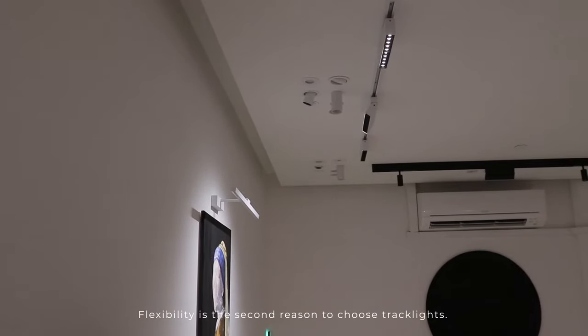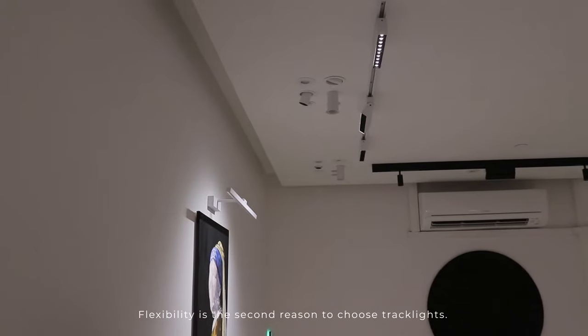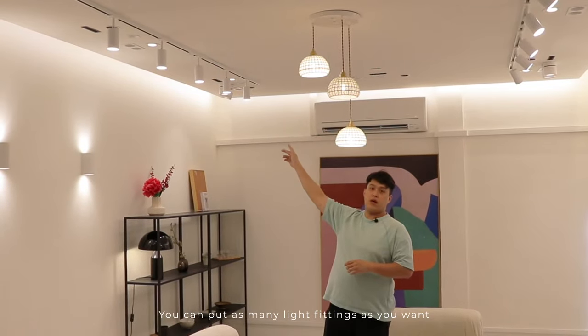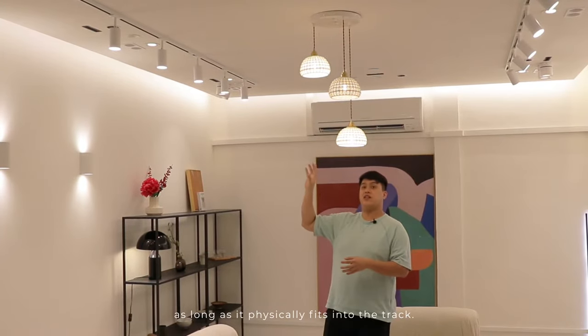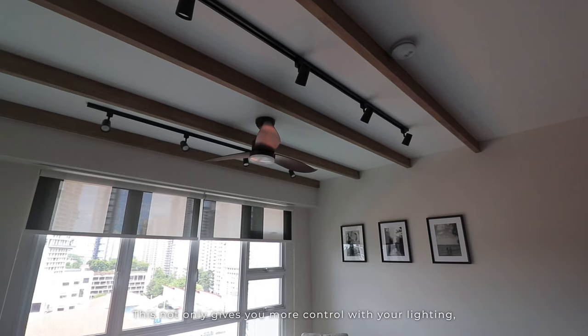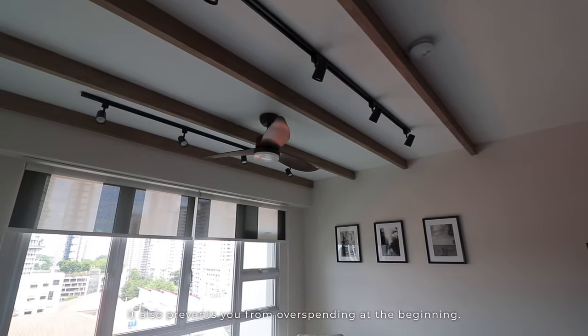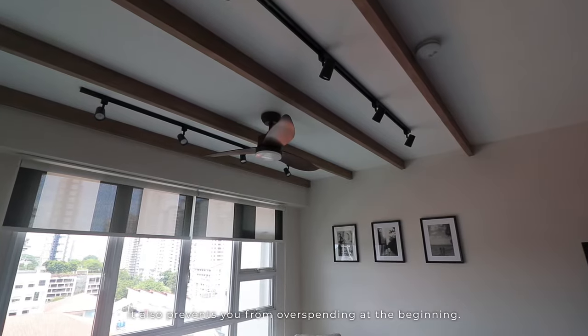Flexibility is the second reason to choose tracklights. You can put as many light fittings as you want — from two pieces up to ten pieces — as long as they physically fit into the track. This not only gives you more control with your lighting, it also prevents you from overspending at the beginning.